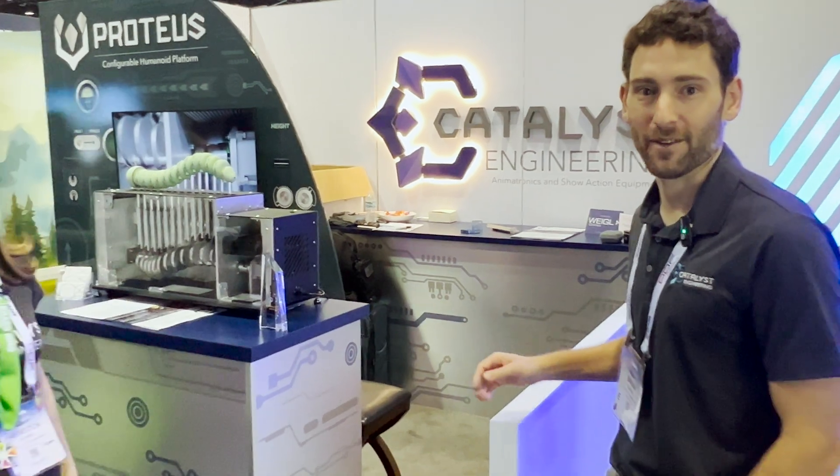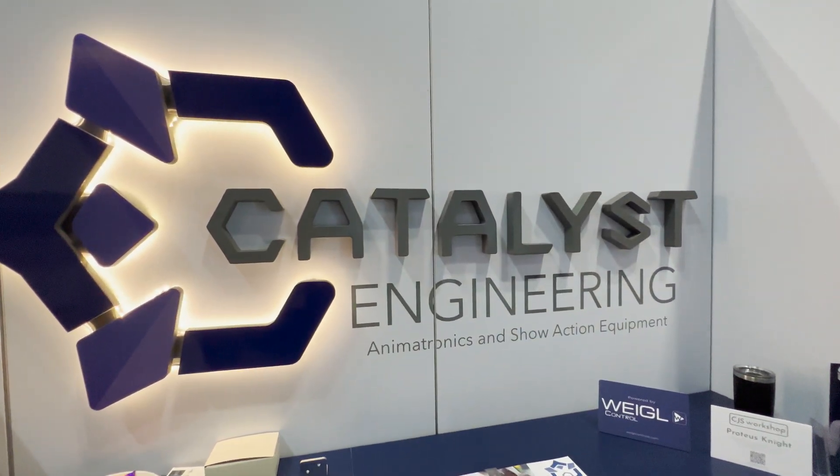Welcome to IAFA and welcome to our booth. This is Catalyst Engineering. We do animatronics and show action equipment.